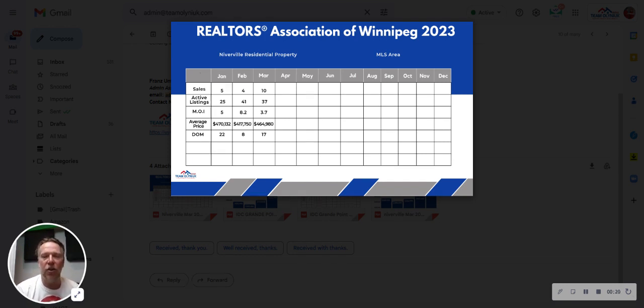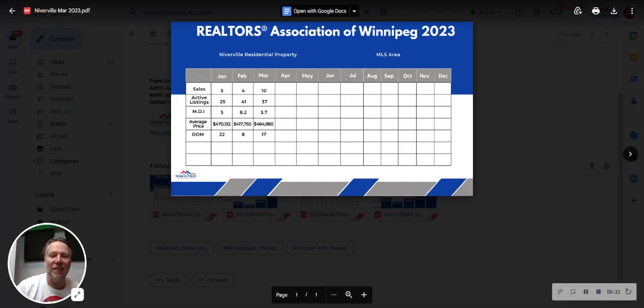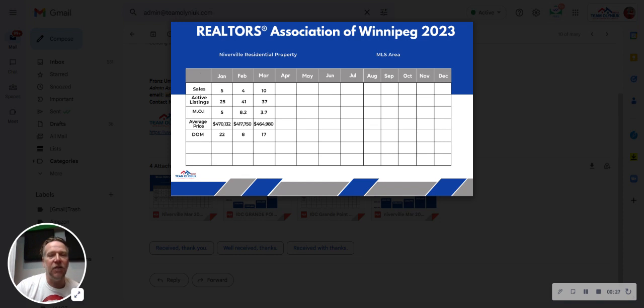As we're taking a look at it here, you can see there were actually 10 sales in March 2023, 37 active listings, giving you 3.7 months of inventory.